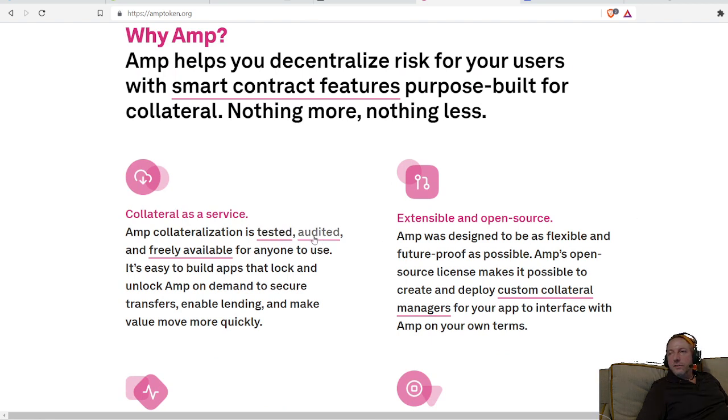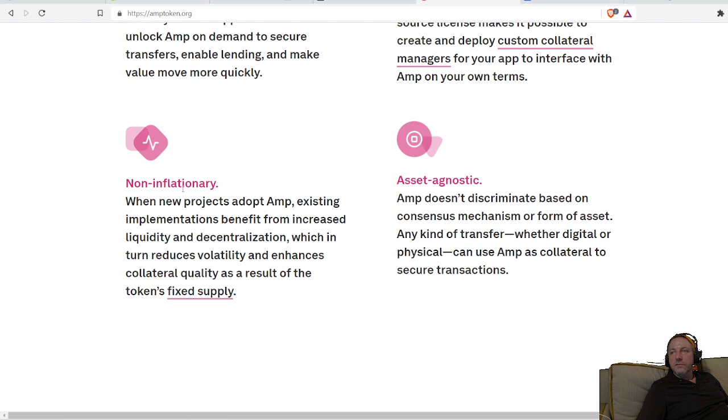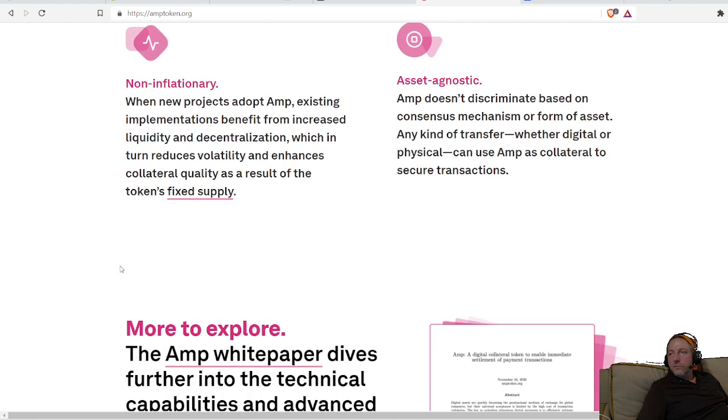It's collateral-as-a-service. AMP's collateralization is tested, audited, and freely available for anyone to use. You can actually build on their protocol. Everything is open source, it's non-inflationary, and it has a fixed supply.